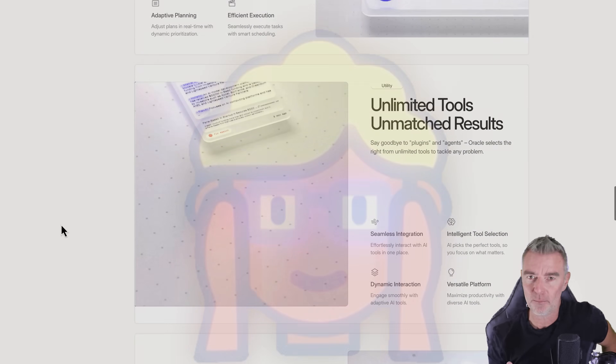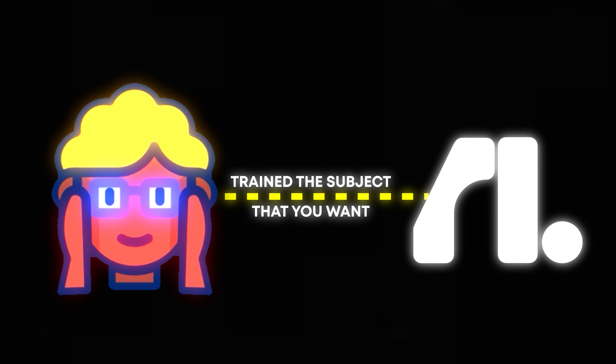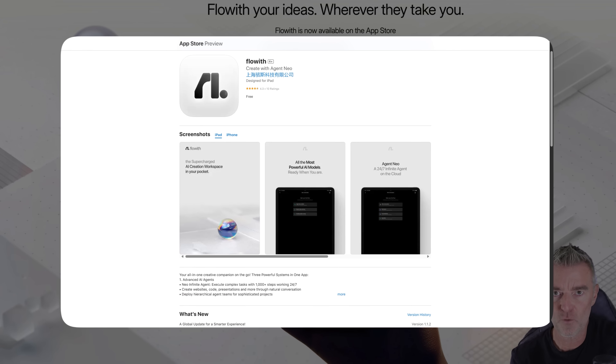You can also upload your own knowledge to your AI agent to make it trained in exactly the subject you want — maybe some business documents or something like that. They also have their own dedicated iOS app, so you can run it on your phone.